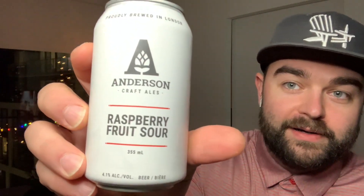Day two, we have Anderson Craft Ales Raspberry Fruit Sour. Very awesome stuff. Shout out to Small Batch Dispatch for this calendar. This is actually my first beer Advent Calendar of life, which is absolutely awesome.